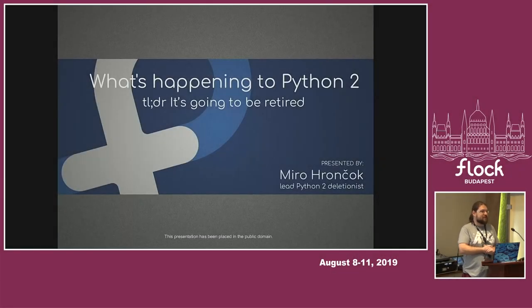My name is Miro. I'm one of plenty of people who maintain Python and the Python ecosystem in Fedora. My colleagues Lumir, Peter, and Tomáš over there at the back — he checks it from behind. And there are a lot of community people who maintain Python packages in Fedora.